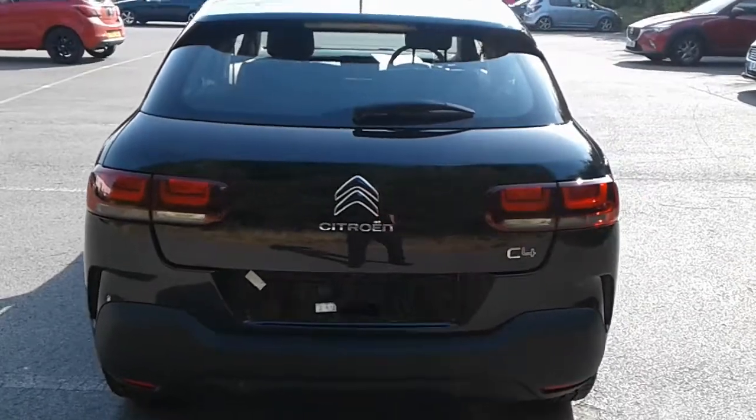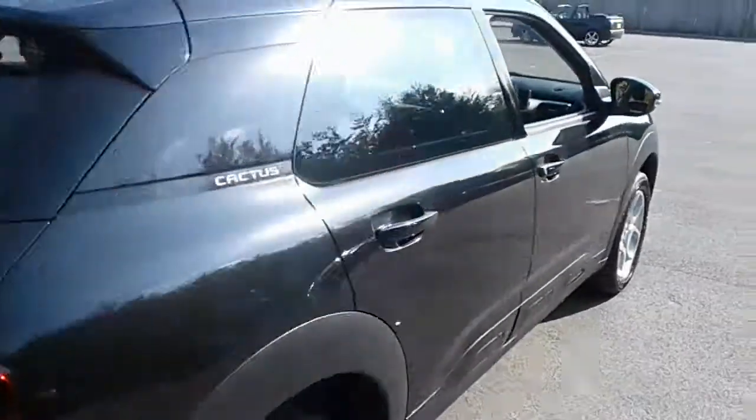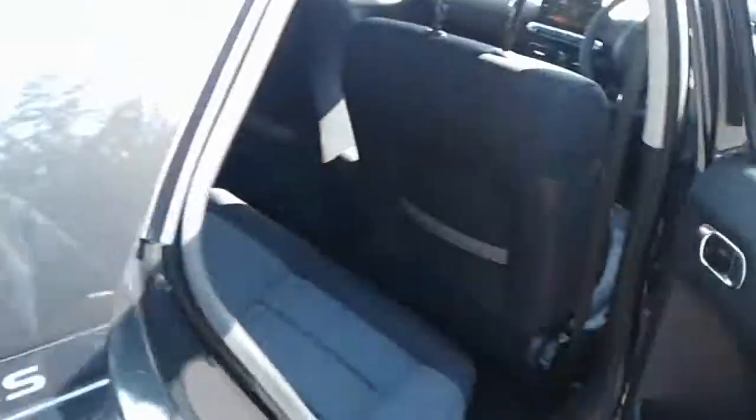Plenty of room for your weekly shopping. If you do need more space, the seats do split and fold. We have a large storage pocket and door speaker, and isofix tethers.